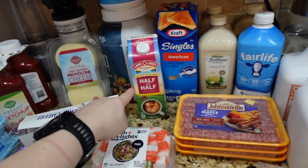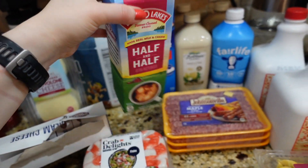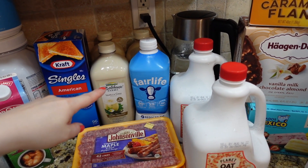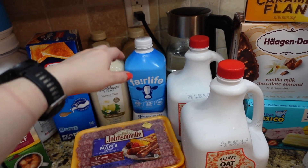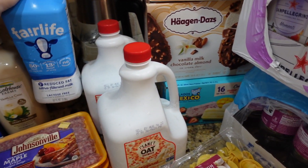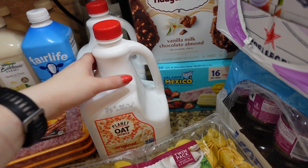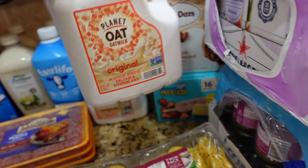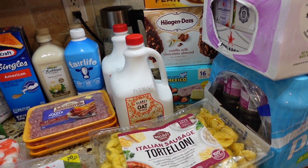Here we have the usual: half and half for my coffee, Kraft singles for the sandwiches, and chai latte — three of them. This milk was on sale so I grabbed a bottle; it has a pretty good taste. And the usual oat milk, two jars — it's a pretty big one, 86 oz each — and it will last about a month.